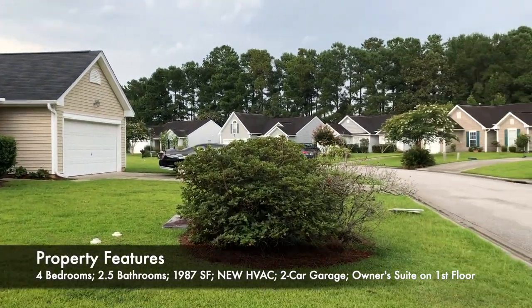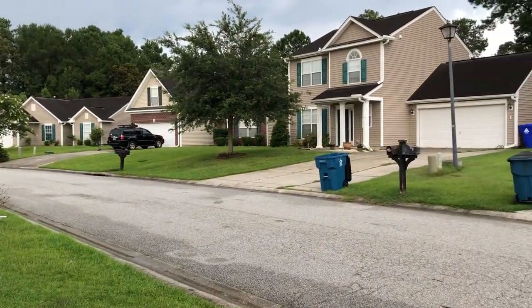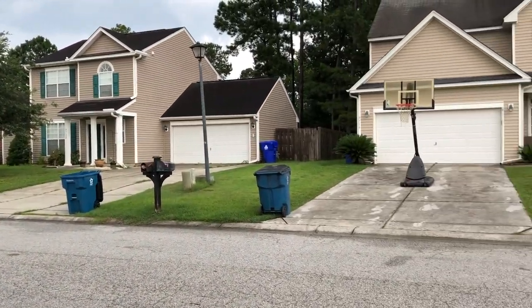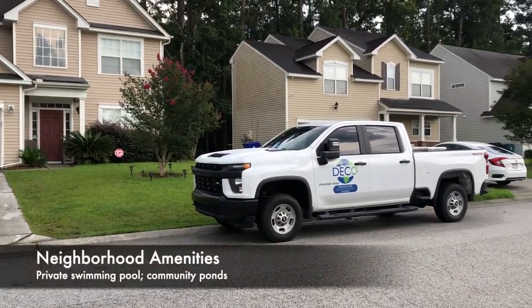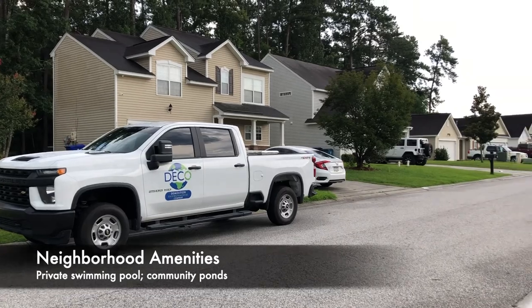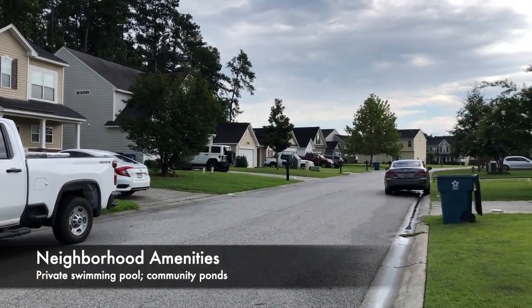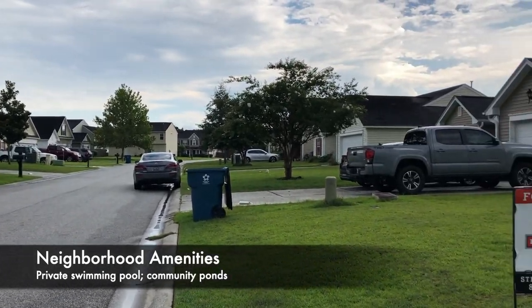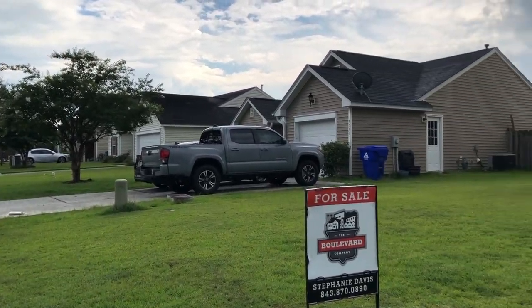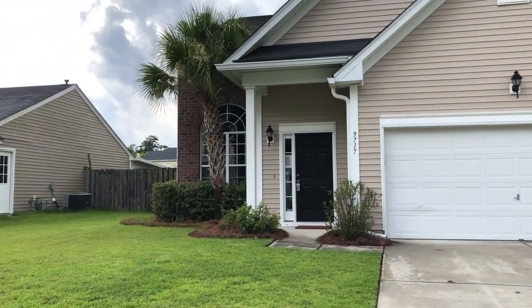It has an open floor plan, mostly wood floors, stainless steel appliances in the kitchen. The HVAC is brand new, but here's a look around the neighborhood so you can get an idea of the Buckshire community. It's conveniently located off of Miles Jameson between Ladson and downtown Somerville. So let's go ahead and take a look inside.